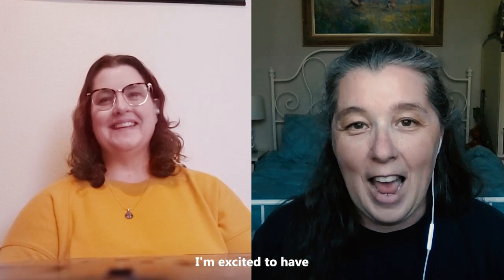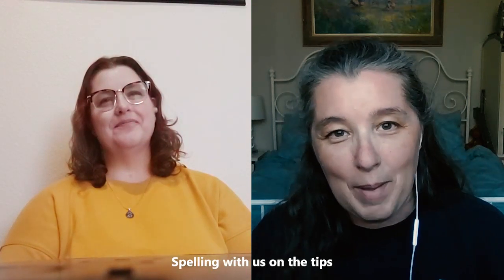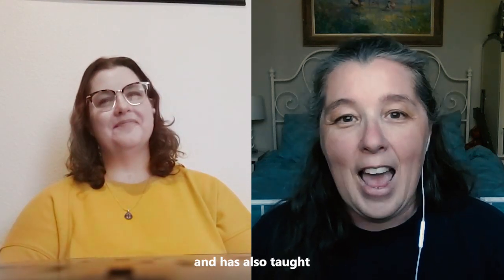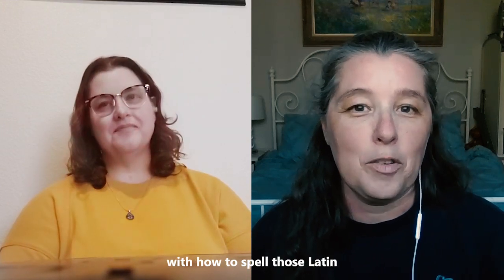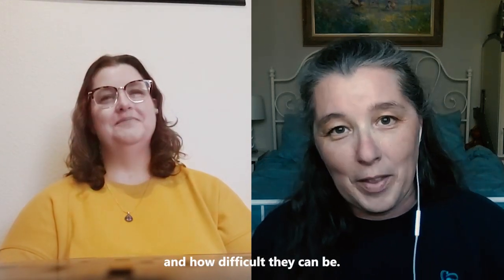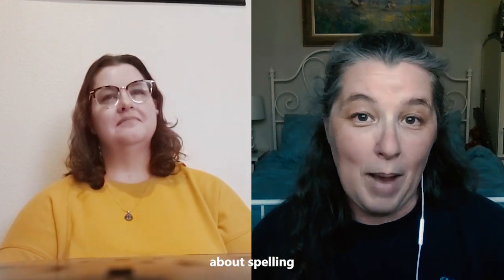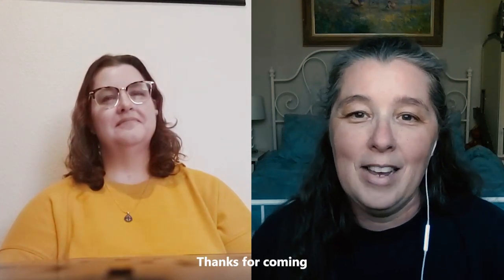Today I'm excited to have Robin Williams from All About Spelling with us on the Tips for Homeschool Science Show. She homeschooled her five kids and has also taught biology and chemistry, so she's really familiar with how to spell those Latin and Greek words and how difficult they can be. So I asked her to come on today and share some tips about spelling and science with us. Thanks for coming on, Robin, and welcome to the show.